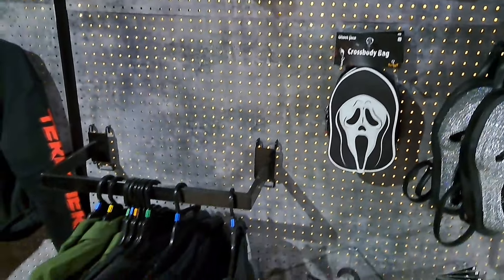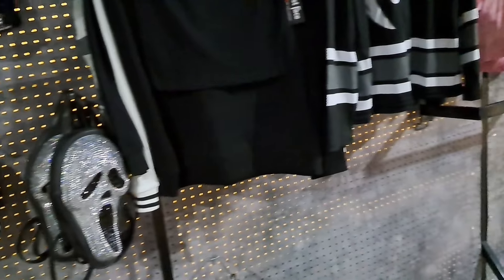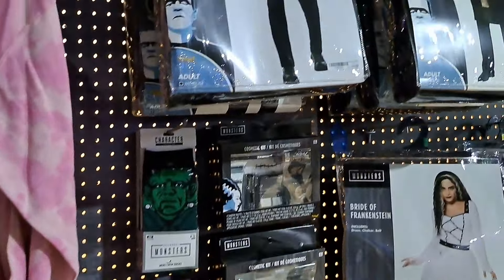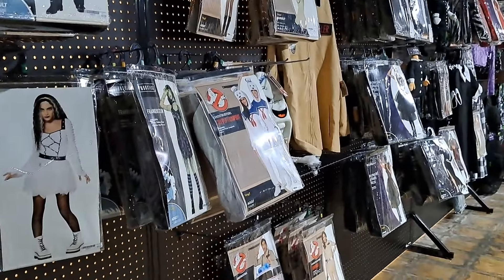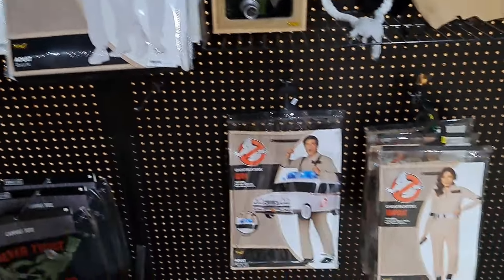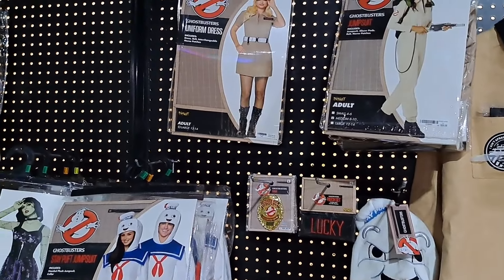Super fun, man. Look at this — they've already taken down most of the funhouse, but they still got the giant death ray up here, pretty cool. We're gonna walk around and kind of see what they got left.